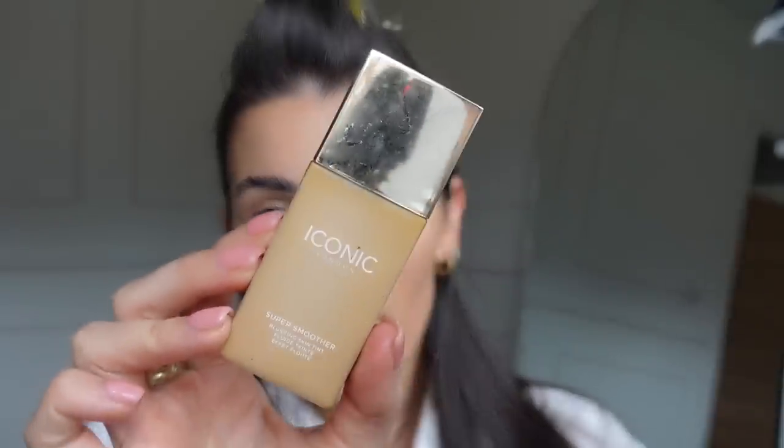Before I was using the Estée Lauder, I was using the Iconic London foundation — also a firm fave — in shade Golden Medium. It's called the Super Smoother Blur and Skin Tint. I tend to go for tints rather than foundations because you get a lighter coverage, but they're really buildable — so if I needed more I would just keep layering it up for fuller coverage. I love and recommend that one as well.